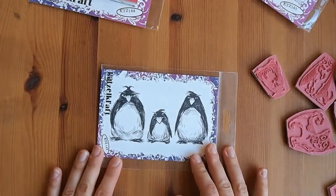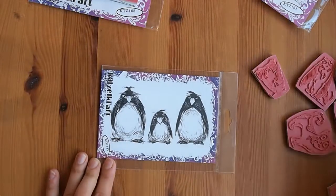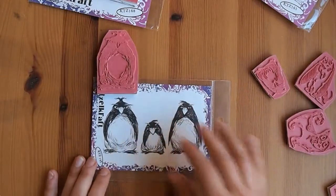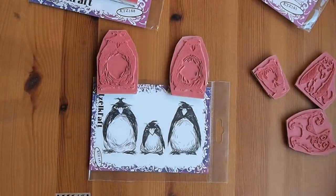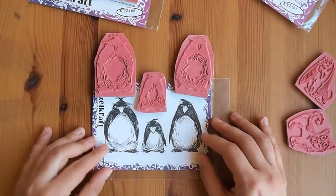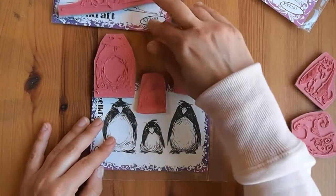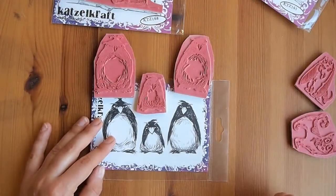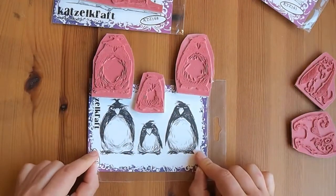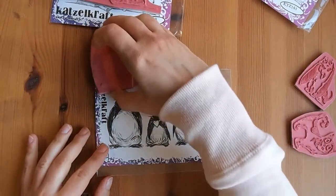Then there's this one — the Grumpy Penguins. They're slightly different; there's one small one and two big ones. These guys were so funny looking that I wanted to get them — I loved how grumpy they were, it just made me giggle. This is pretty much the same size as a standard size stamp set, and I think it was only €8, so it was really inexpensive. The number is KTZ145.